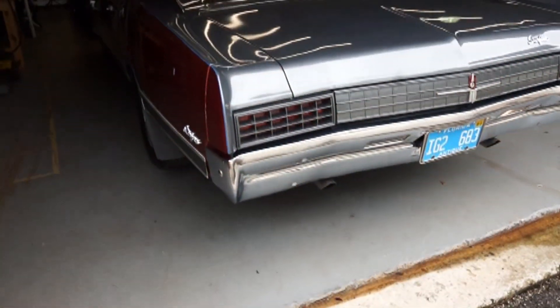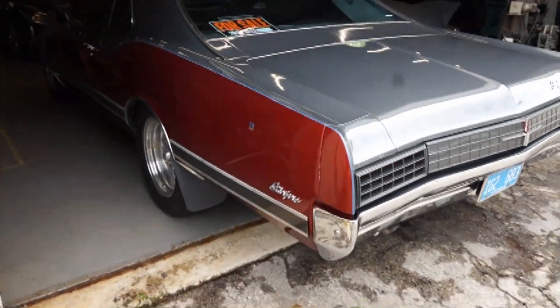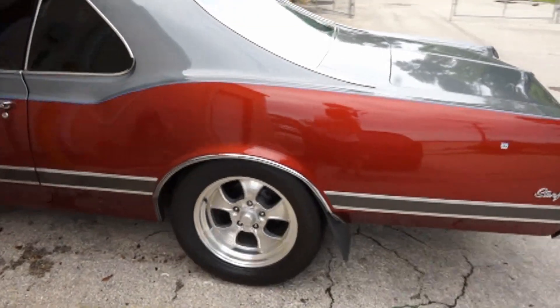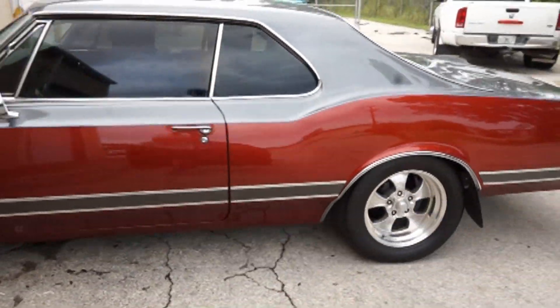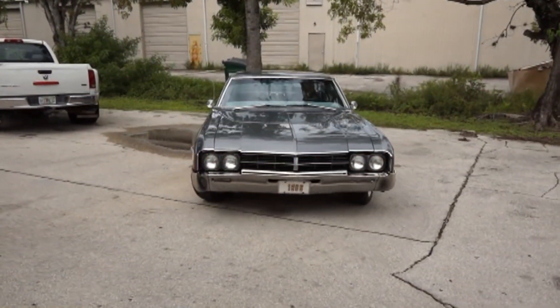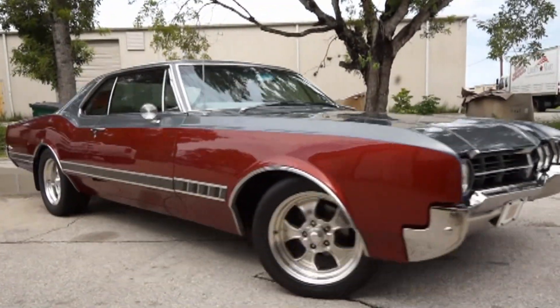This beautiful two-tone Oldsmobile Starfire has a 455 with 30 over, forged pistons, and a beautiful exhaust as you can hear. It features a bunch of all new items: control arms, lower ball joint, and front springs.